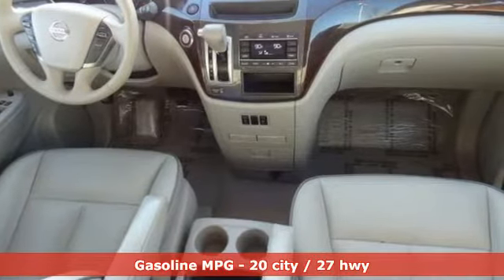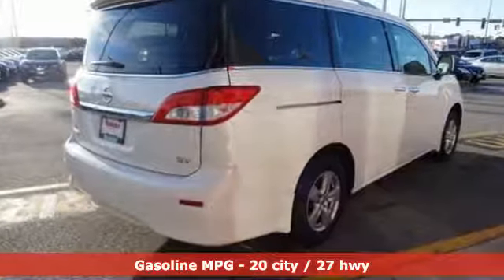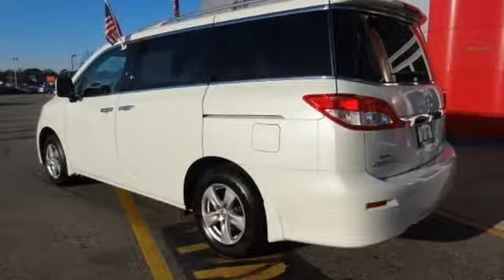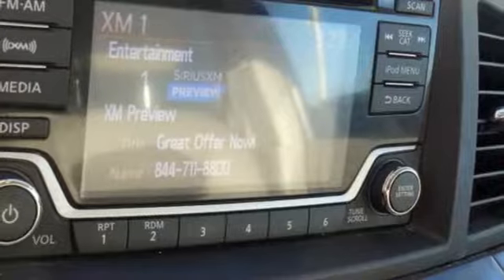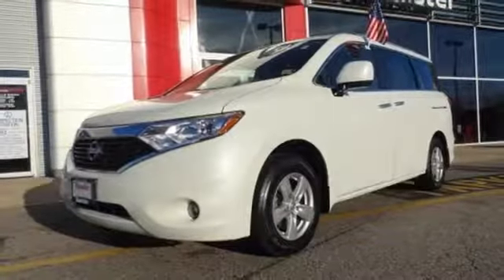Streaming audio, doors and push button start proximity key, front heated leather bucket seats, wireless phone connectivity, dual zone climate control, V6 engine, aluminum wheels, gas pressurized shocks, and continuously variable automatic transmission. Nissan, built for the human race.